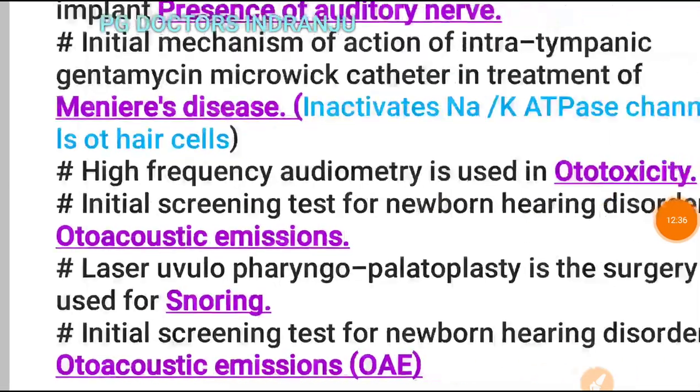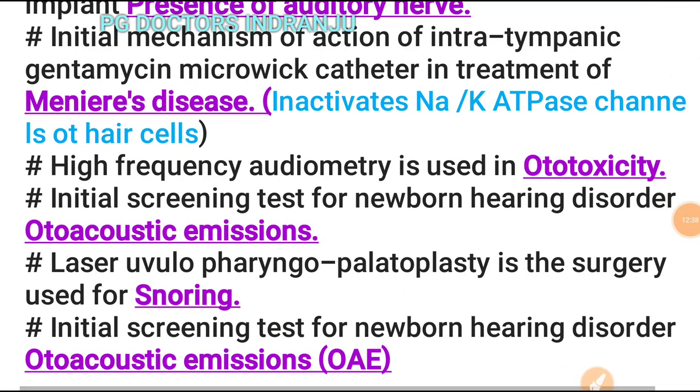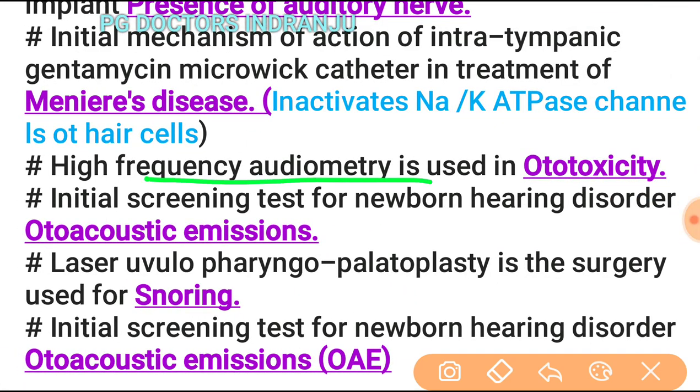High-frequency audiometry is used in ototoxicity monitoring. The initial screening test for newborn hearing disorders is otoacoustic emission (OAE).